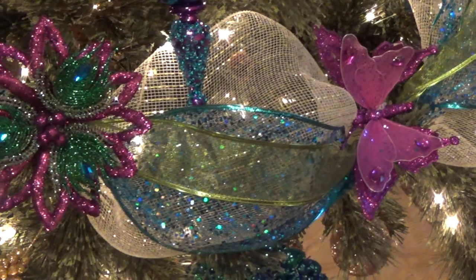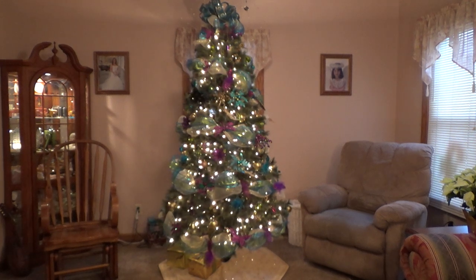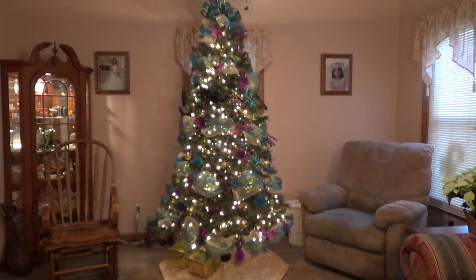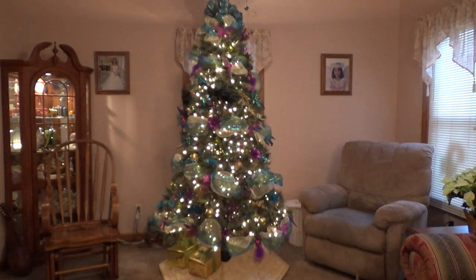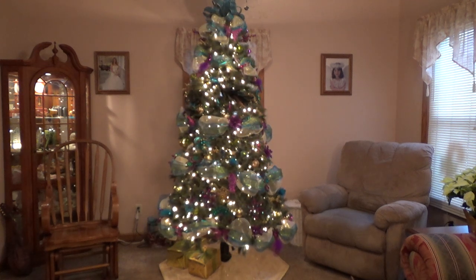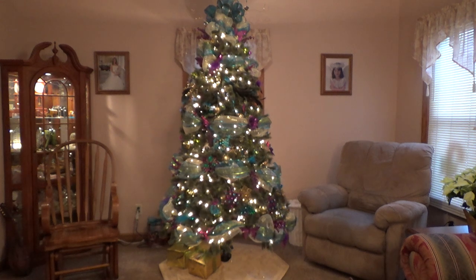So that about wraps it up for my tree — here it is full length. I was glad to have this tree and glad I was able to find something at Walmart that was pretty and did not cost much. Most of these ornaments cost less than $2. Now the big bird that came from Myrtle Beach — I don't remember exactly how much I paid for it, but it was quite expensive for just a little piece of foam.